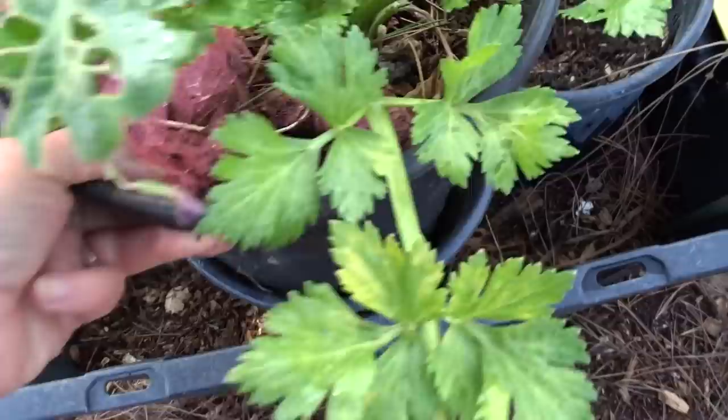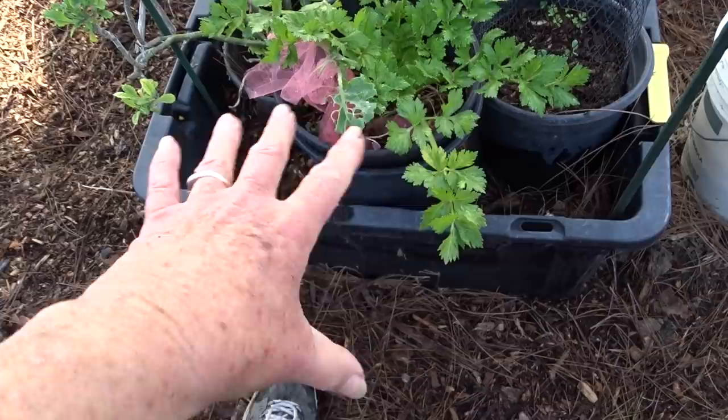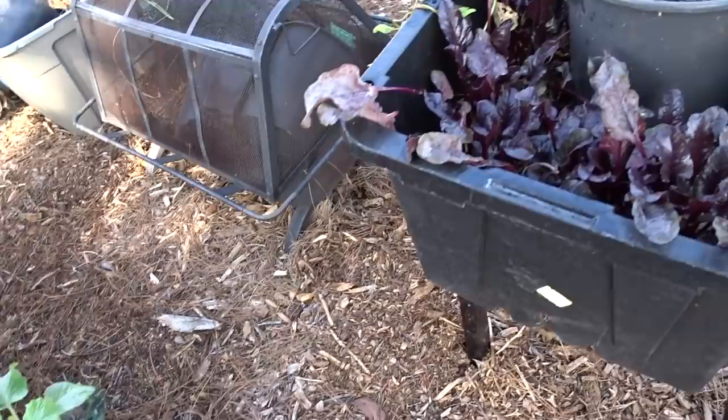I moved my celery compost-in-place container here. As you can see, I can throw all my kitchen scraps in here — there are holes on the bottom. I keep my celery on top, which is doing beautifully. When I water the celery, it waters all the breaking-down compost. Nothing can get in, and it's feeding the dinosaur kale and everything in here. And the reason I moved it — look, I see a potato plant coming up from the compost in there.